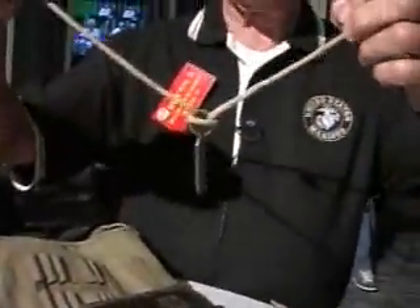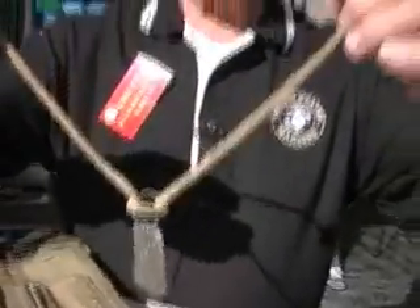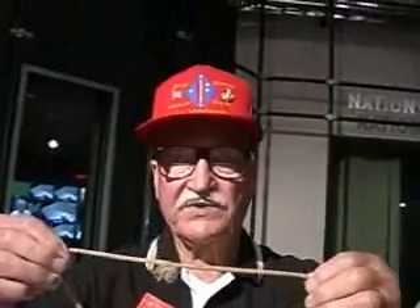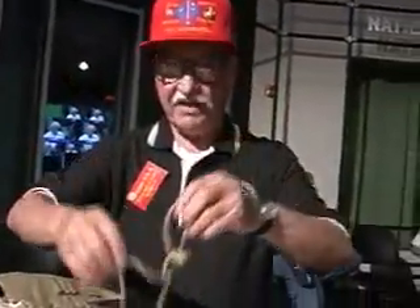Here's a set of original dog tags that I carried through the Pacific War. I spent 32 months there, and this is a parachute shroud that I cut off, and that's what I used to tie it on my neck with.